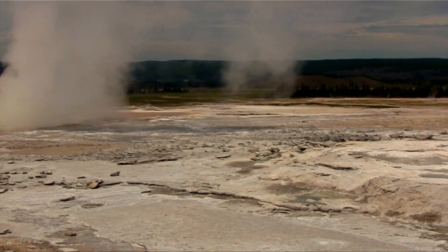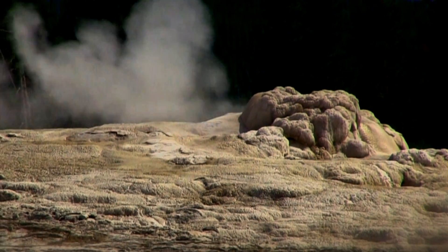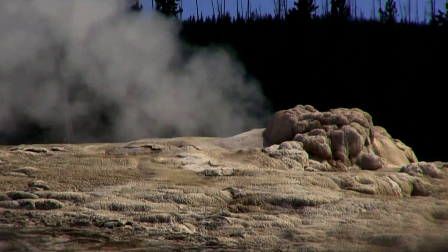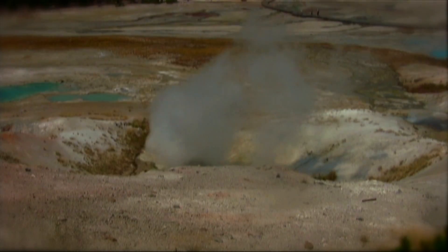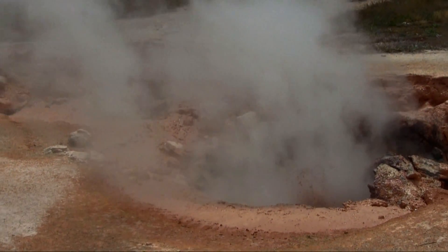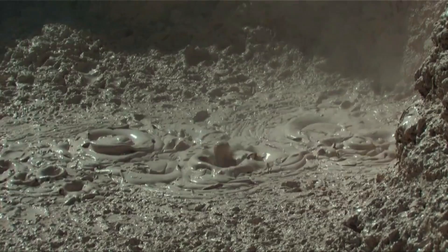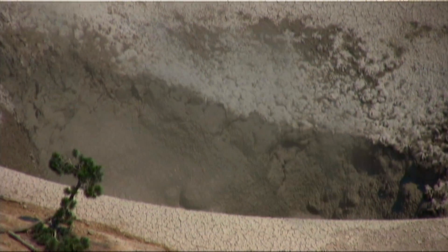Very few places on earth can make you feel like you're on another planet. This is one of them. The volcanic activity exhibited in the geyser basins of Yellowstone National Park allow you to see, feel, and hear the earth coming to life around you. Oh yeah, and it stinks too.